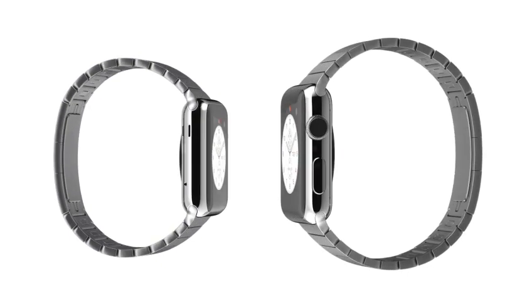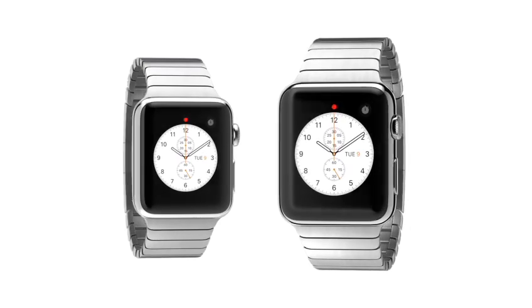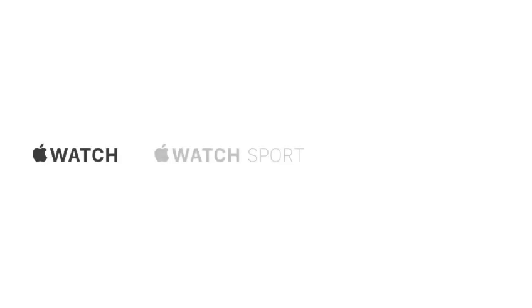Of course, we knew one size wouldn't fit everyone, so we've also developed a smaller watch with matching smaller straps. From different cases and straps, we've actually created three distinct collections.